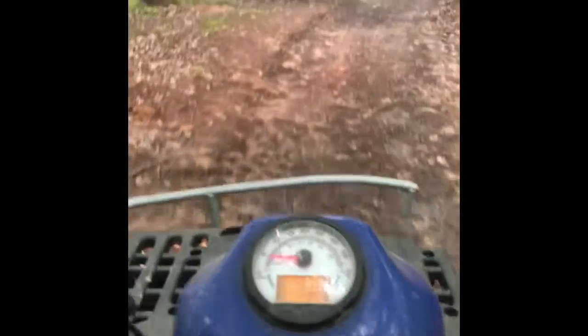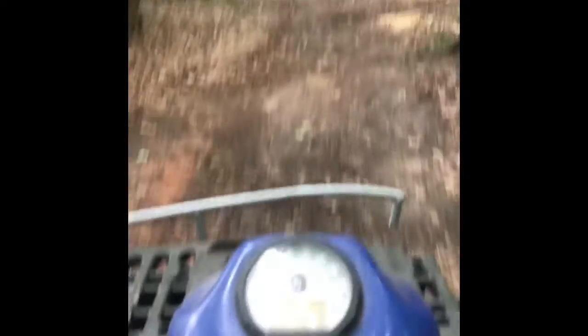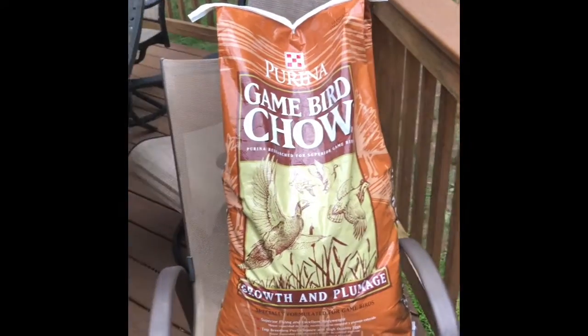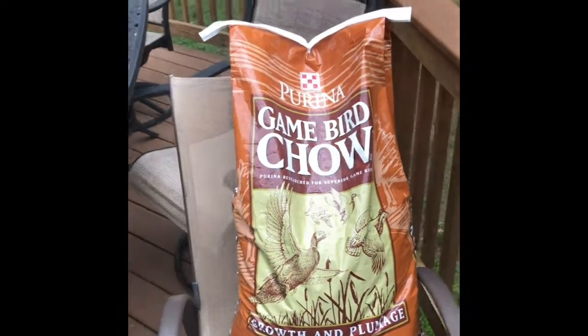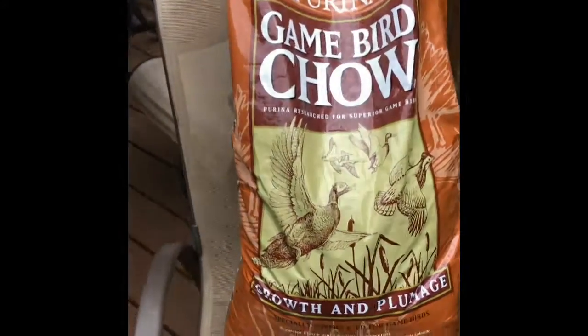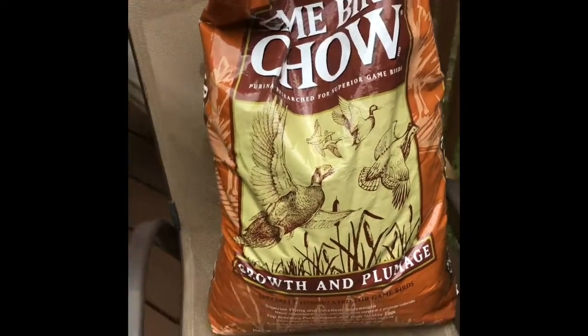See you guys when we get home. Okay, so now that I'm back home, I can give you guys a better look at the bag. It is a 50 pound bag of the Purina Game Bird Chow, Growth and Plumage. We just got our first egg, which I will show you in just a moment.